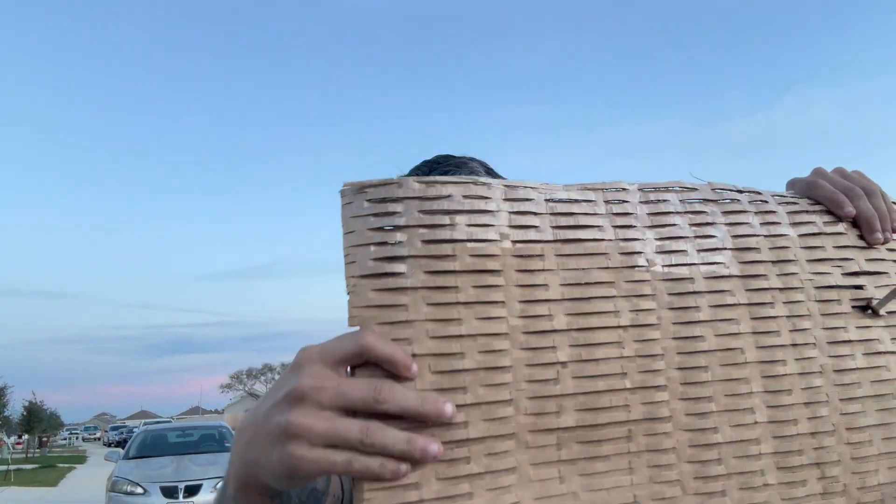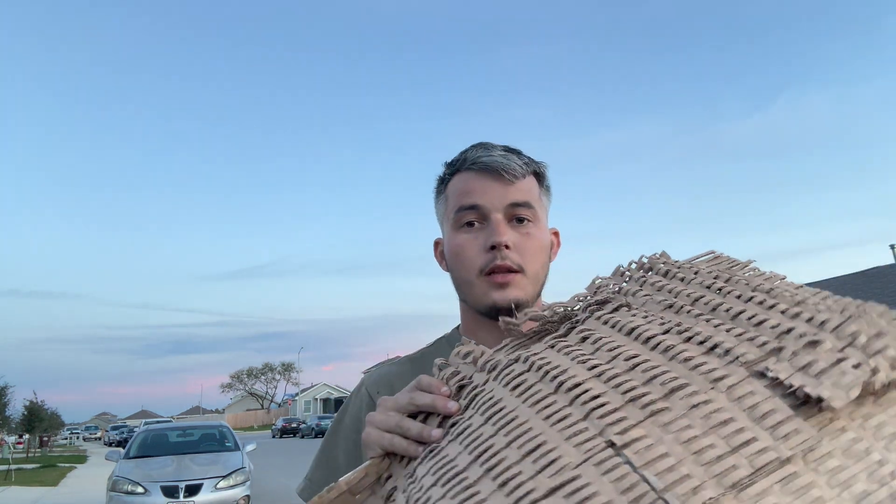I tried to adjust the camera so you guys could see the box better, but it's down here. So we're just going to see what else they sent me — a piece of cardboard, another piece of cardboard.